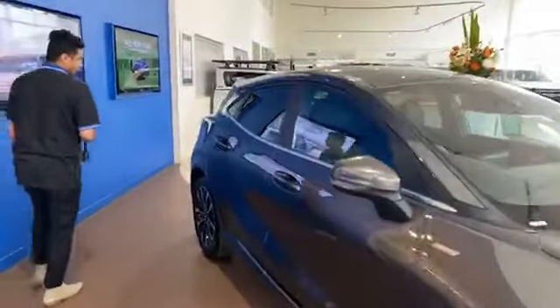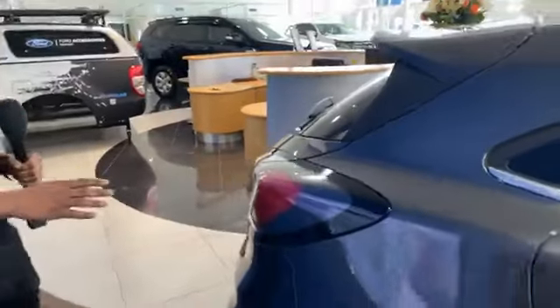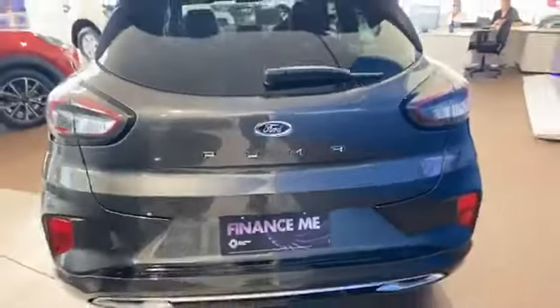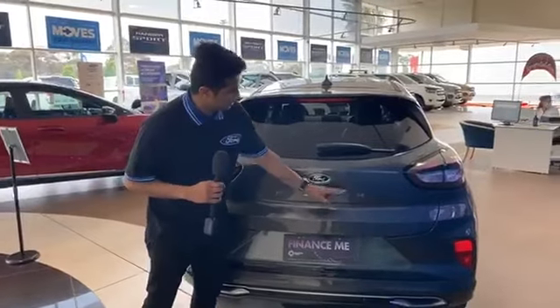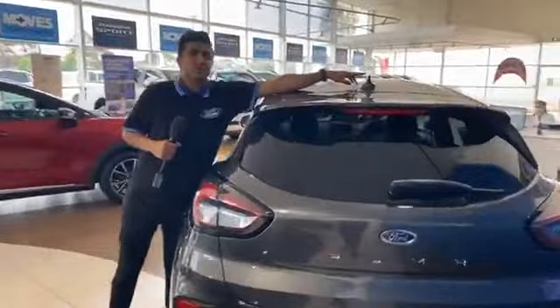Coming around to the back, we've also got LED tail lights providing fantastic clarity and visibility for drivers approaching from behind. You've got Puma badging beautifully finished at the rear, along with a shark fin antenna and a rear spoiler on the ST Line V, giving it a more aggressive look throughout.